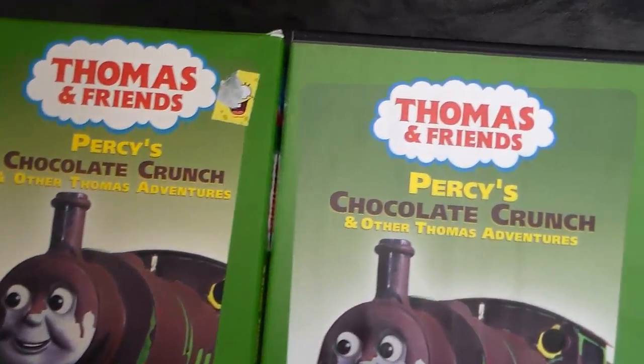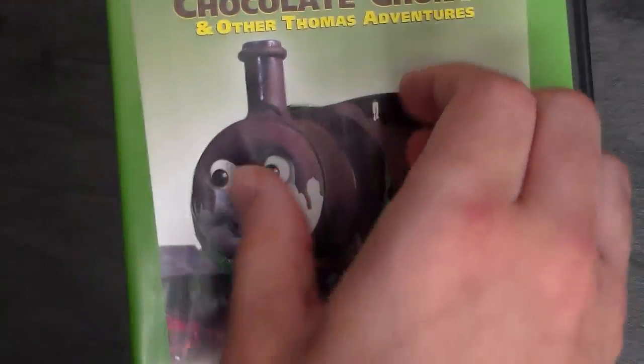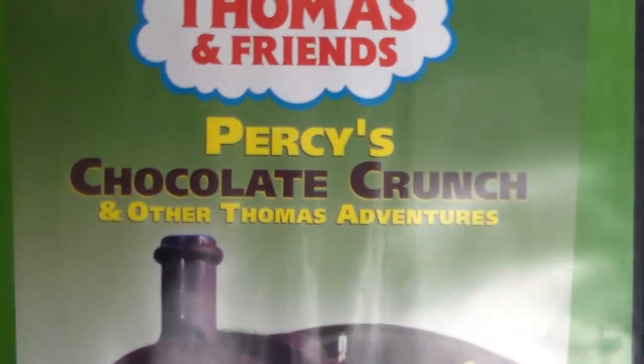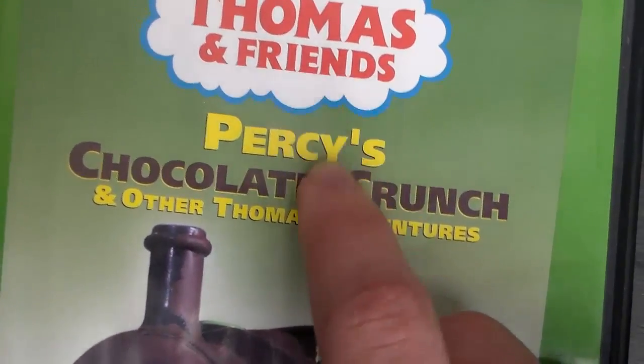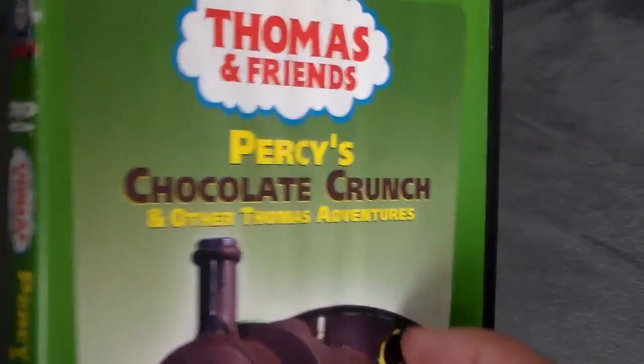Now let's move into what the DVD has to offer. The front cover is pretty much the same as the original VHS release's version, however it is larger and longer so you can see more of Percy and more of Gordon's crash. I mentioned this in the original HMR, but I really love how they changed 'chocolate crunch' to brown — I think that looks really nice.